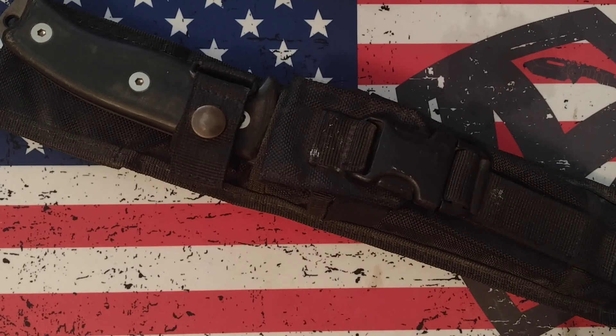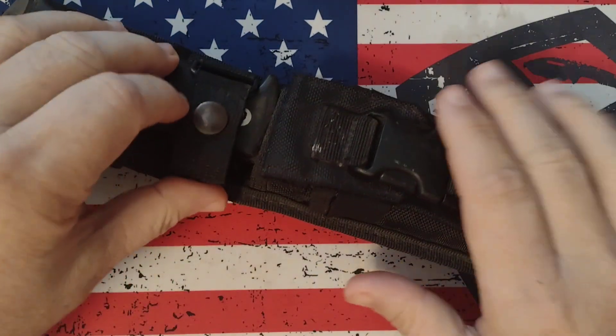Hey guys, Shane here. Doing a video today on something a little different, something you've never seen me do before. I want to kind of explain why.